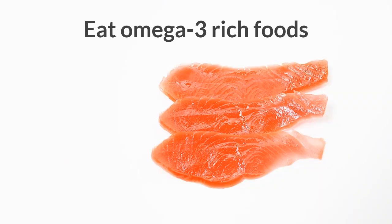Eat more omega-3 rich foods. Science has proven the positive effects of omega-3 in reducing insulin resistance. In addition, eating foods rich in omega-3 improves blood triglycerides, which are often high in people with insulin resistance.